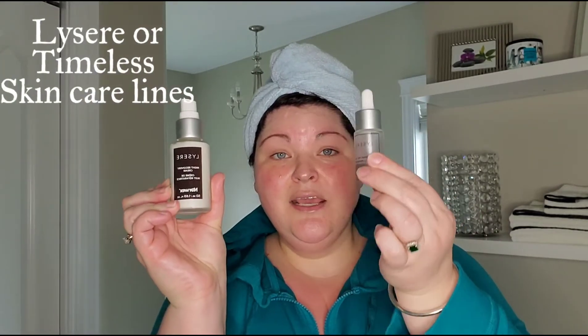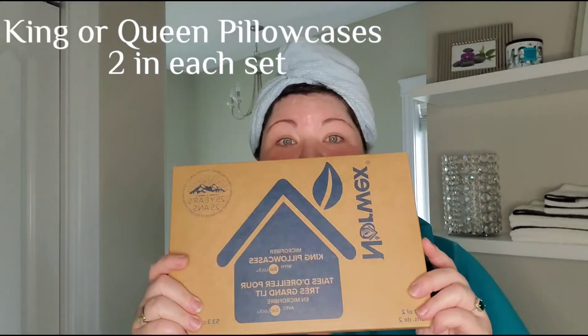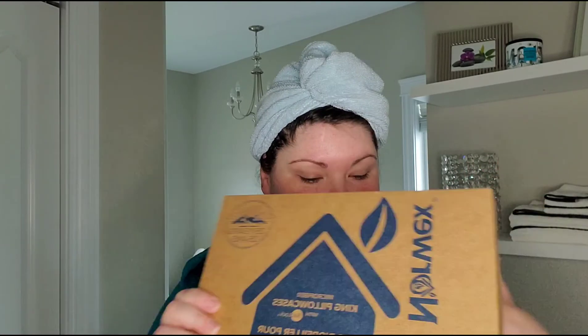We have our Lissere skincare line — the illuminating cream, the eye cream, and the body scrub, or the back scrubber. We also have pillowcases that are so luxurious. They've got that BacLock technology, so it helps your skin by not having bacteria on your pillow, and it also helps with acne for those that deal with that.